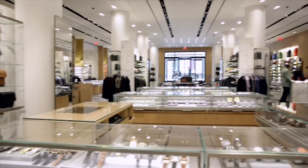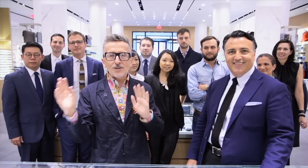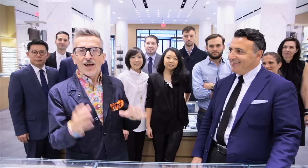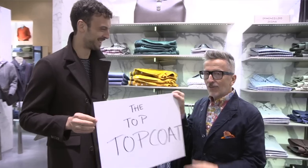Welcome to Barneys New York — the menswear experience of a lifetime. I am here with Tom Calendarian and his team of magicians, visionaries, and merchandising mystics, and we are going to walk you through the man up rules.